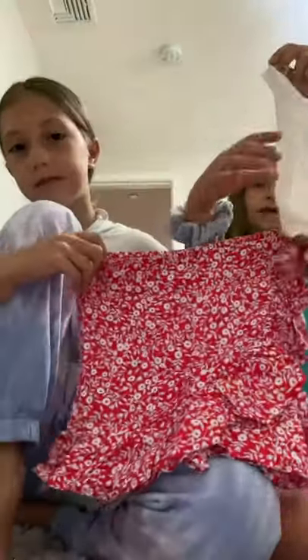Then there's this red and white flower top with these little bottoms. This is how it all looks together. Next up there's another flower patch set.